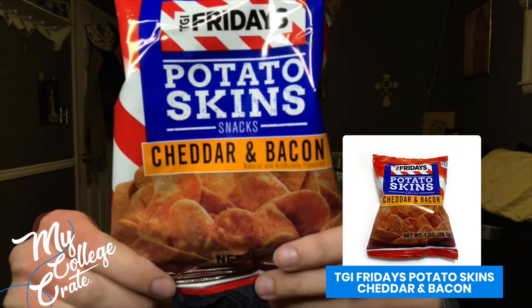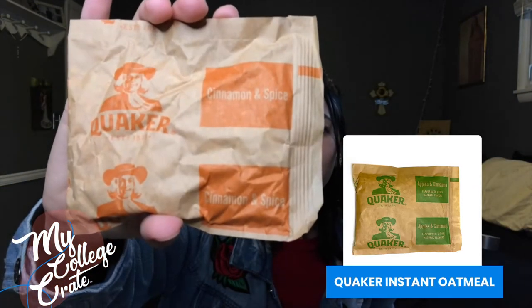There are some cheddar and bacon potato skins. Next, we have cinnamon and spice oatmeal — very convenient for just putting it in a mug on the go if you're running late in the morning or just in between studying. I know exams are coming up, so getting in that quick little meal can definitely help, and oatmeal is good for you.